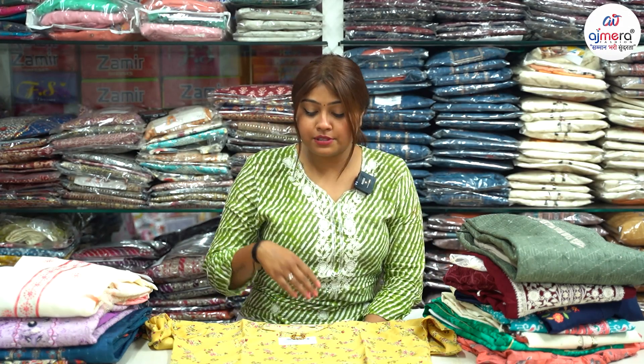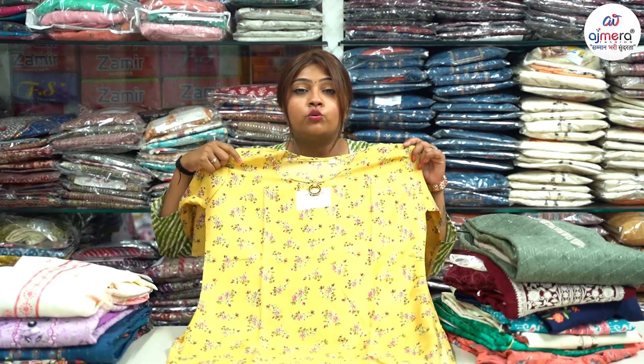The variety is available at a high manufacturing price. This is Ajmera Fashion — a very big textile manufacturing company. You can buy these clothes for only 49 rupees.